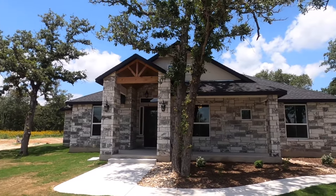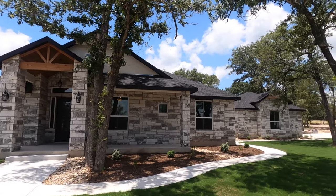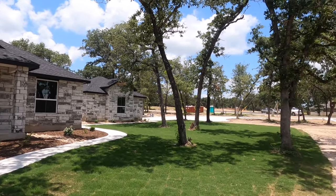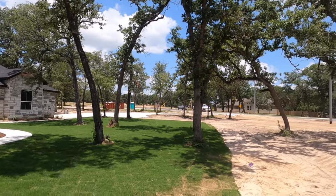Behind me is a beautiful home built by Biltrite custom home builders. It is a three bedroom, two and a half bath on a full acre lot. Let's go check it out. They are currently asking, as of mid-June 2021, $530K for this house out in Lavernia.